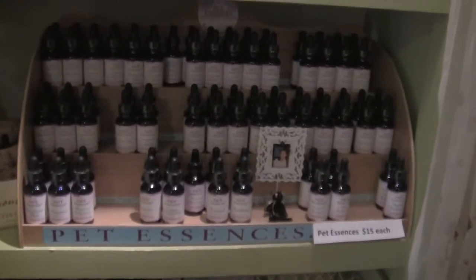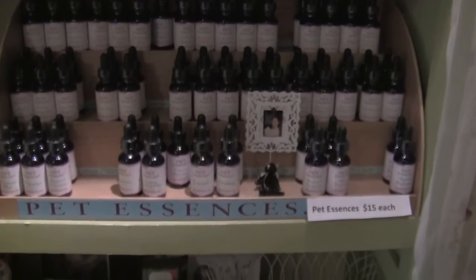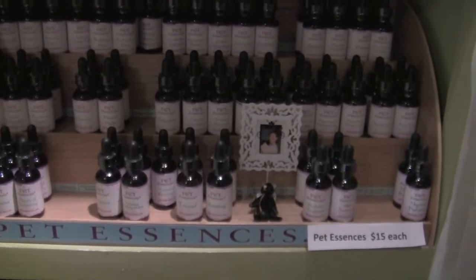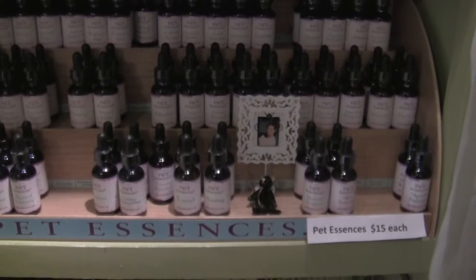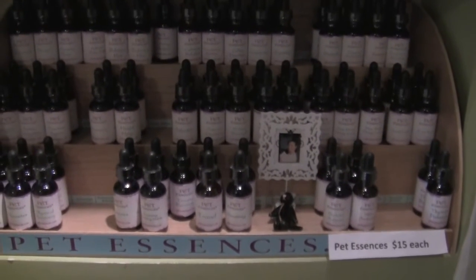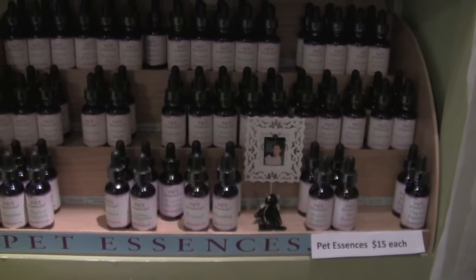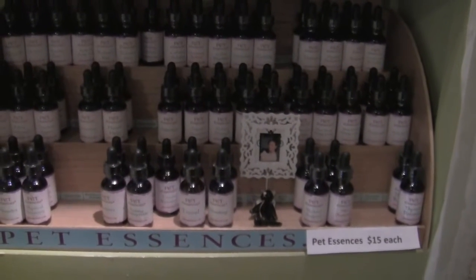One of the things that we use quite frequently in the salon are flower essences. Flower essences are used to restore physical as well as emotional imbalances in animals. I find they work extremely well in cats and horses because they run at a very high emotional frequency.